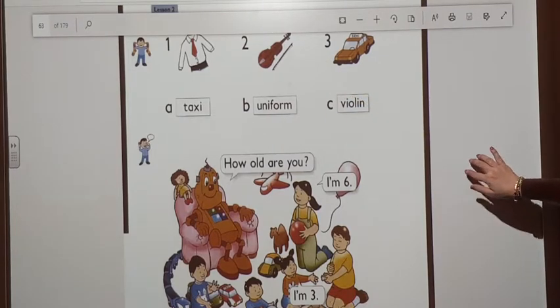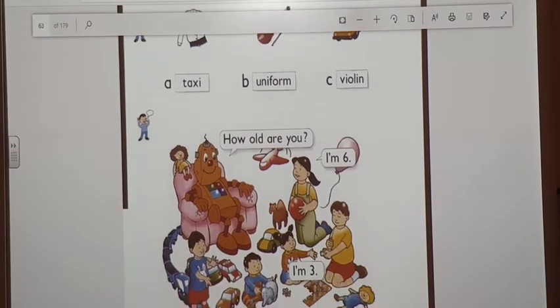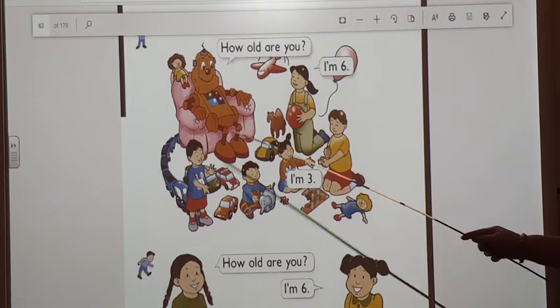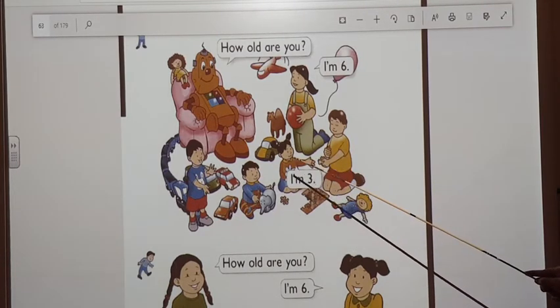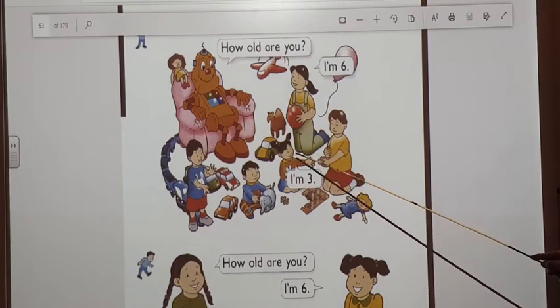Now, here we have, look at this picture. Here we have Robi. And here we can see Robi, Iman, Hani, and their brother and sister. Their brother and sister, Hassan and Amni.